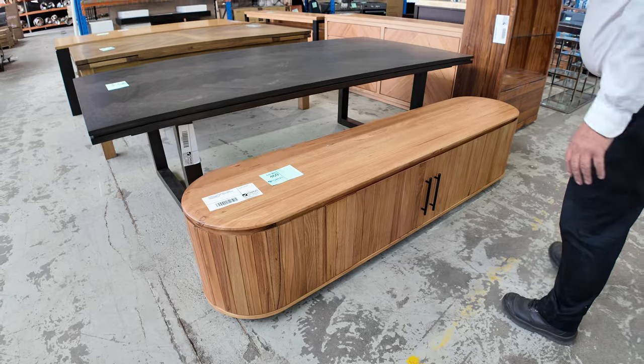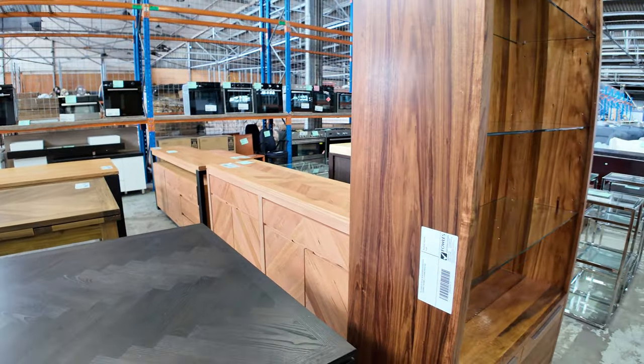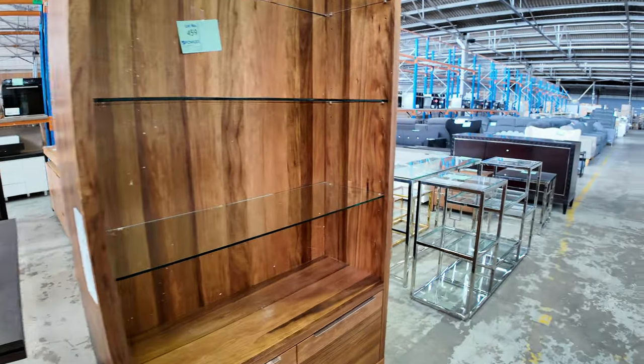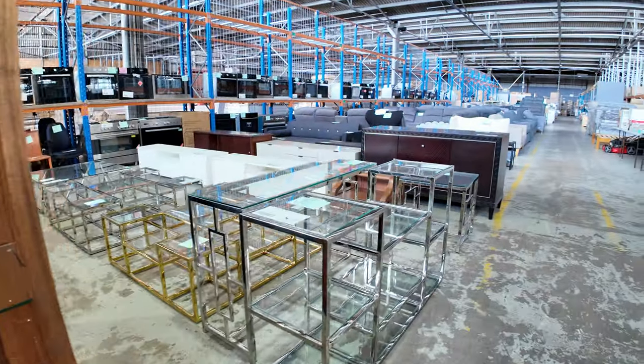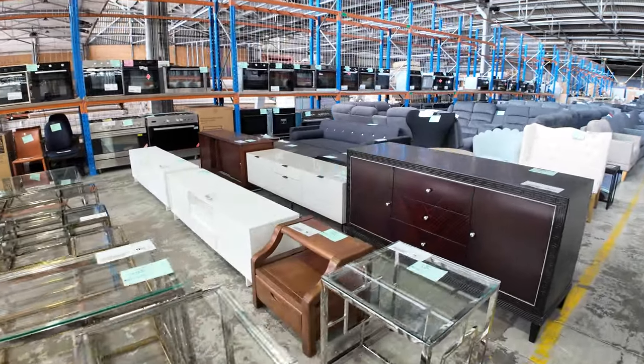So we've got entertainment units, buffets, beautiful wall units — plenty and plenty of furniture through this week. Hall stands, entertainment units — it just doesn't end. A lot of this is just all unreserved stock.